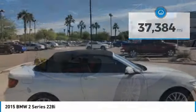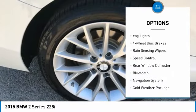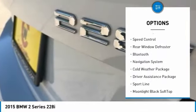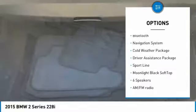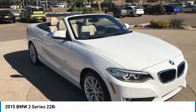Here are some of this vehicle's great options: electronic stability control, brake assist, traction control, remote keyless entry, fog lights, four-wheel disc brakes, rain-sensing wipers, speed control, rear window defroster, and Bluetooth.